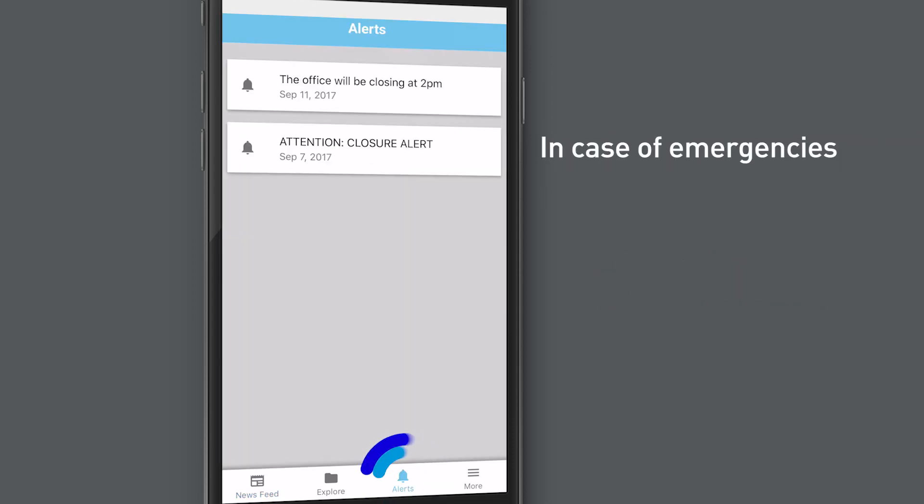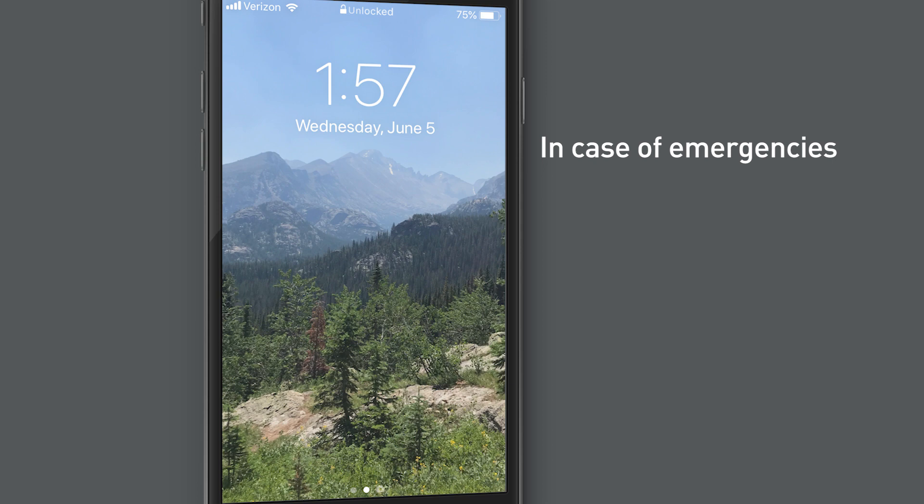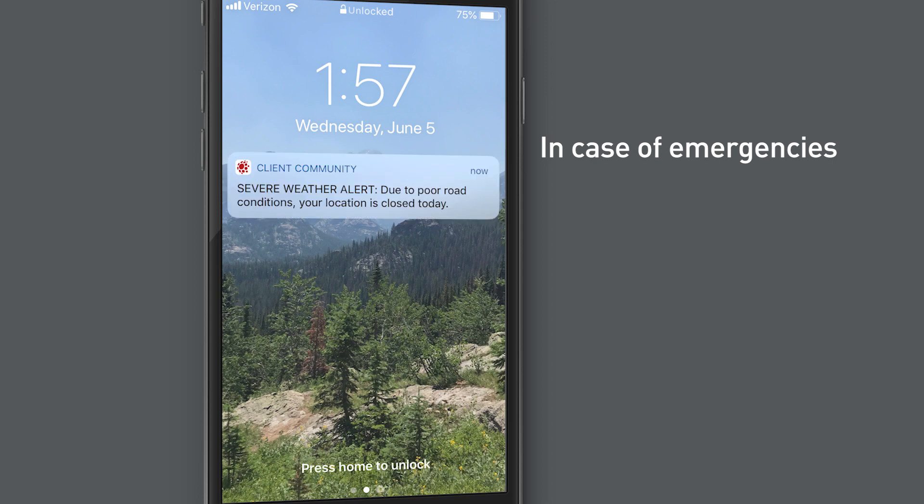In case of emergencies, weather advisories, or crisis, push notifications ensure that urgent information is communicated immediately and directly to your employees' mobile devices.